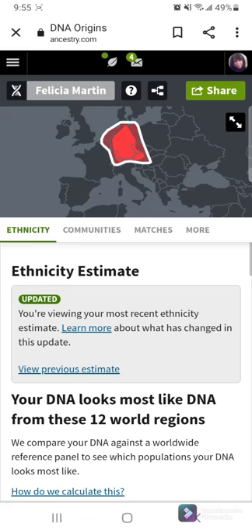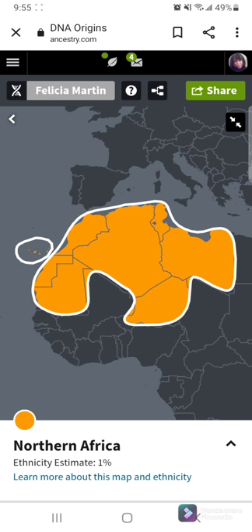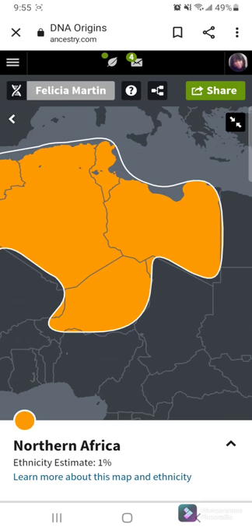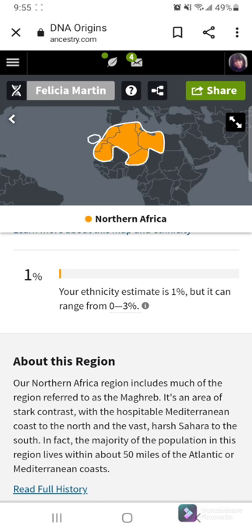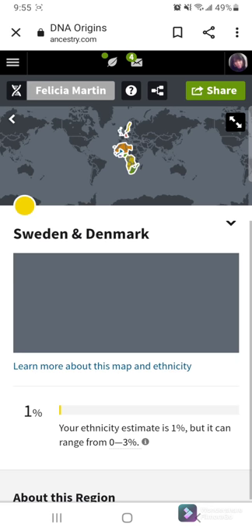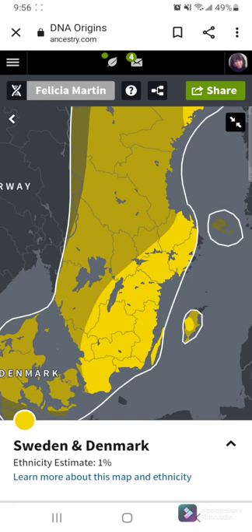That tells a little bit about the Germanic region. I am also Northern Africa — Libya, Niger. My son was in Niger. He's in the military, so he was there for a few months. And I'm also 1% Swedish, from Sweden and Denmark. I'm mixed with that as well.